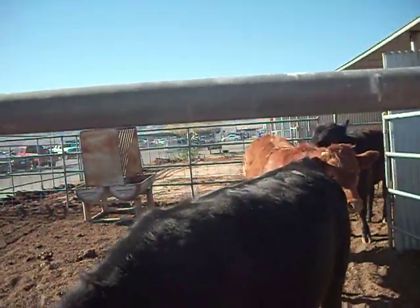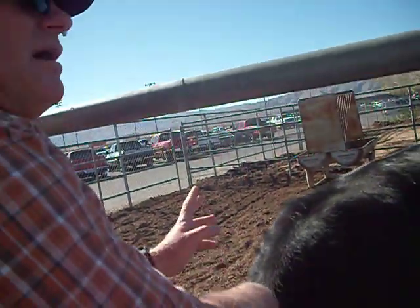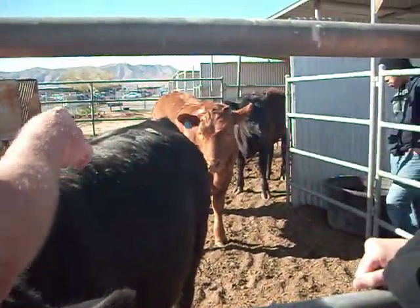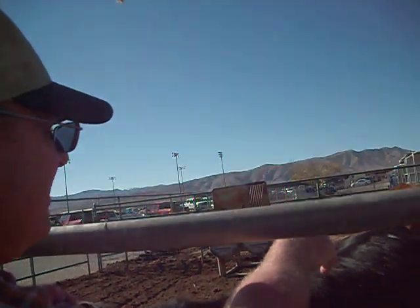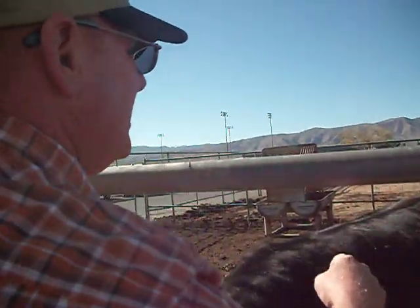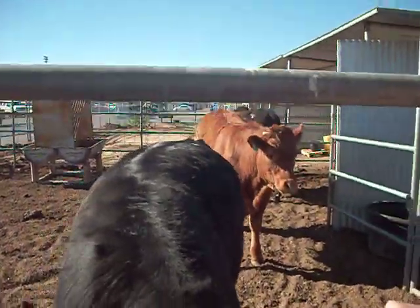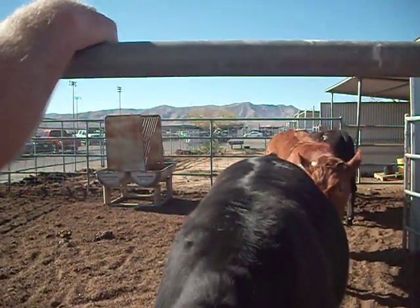Have you guys covered warts? Warts are a real common problem, and ringworm too, in cattle. These came with warts — started real small. Actually the red one had them first. The red one started in his ear; I think they had another tag in his ear and it started as a wart. Sometimes it enters a wound like that. We thought, oh, we'll cut it out someday. Pretty soon he grew another one, and then the black one picked it up. It's a virus and it spreads really fast.